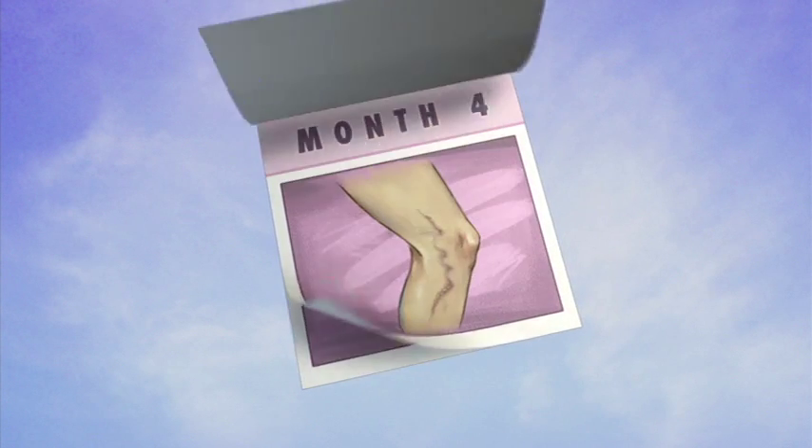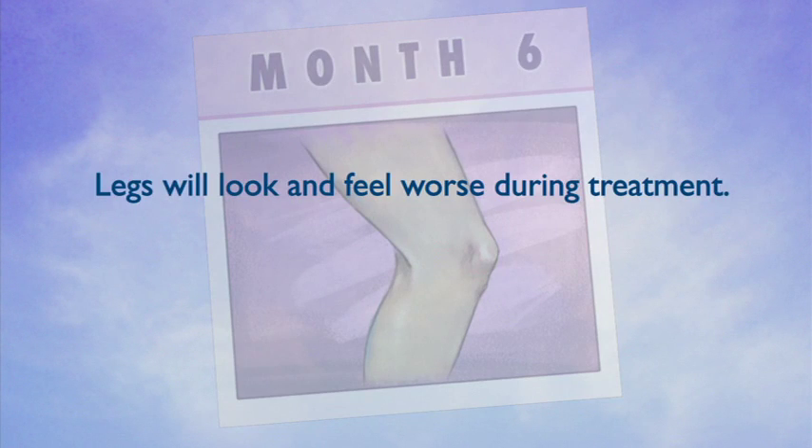The complete course of treatment is usually spread over a period of approximately 4 to 6 months. Patients should expect their legs to possibly look and even feel worse during treatment.